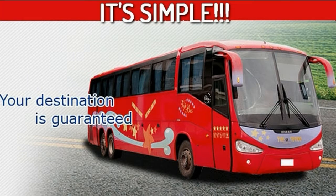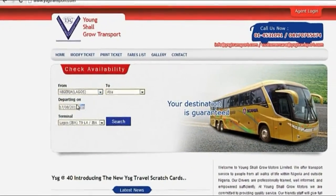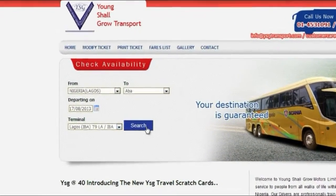It's simple — just log on to our website at www.ysgtransports.com. Select your choice destination, departure date and terminal, then click on search.